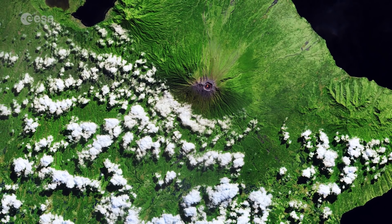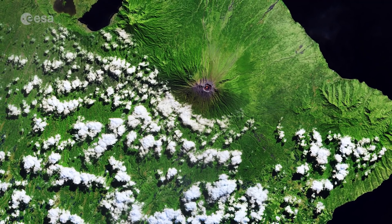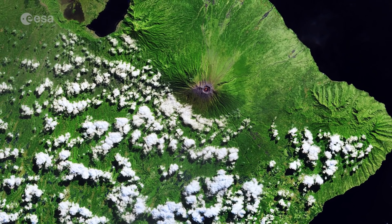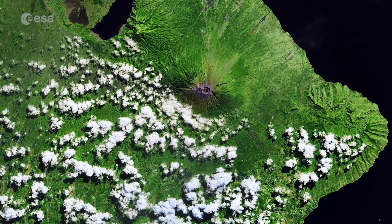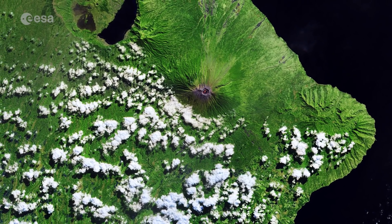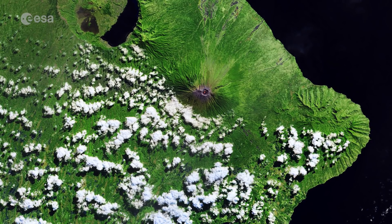Indonesia has more volcanoes than any other country in the world, owing to its position on the Pacific Ring of Fire. The islands of Java, Lombok, Sumbawa and Bali lie over a subduction zone where the Indo-Australian plate slides under the Eurasian plate, creating frequent seismic activity.